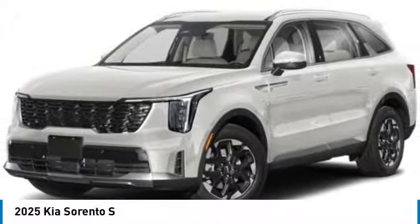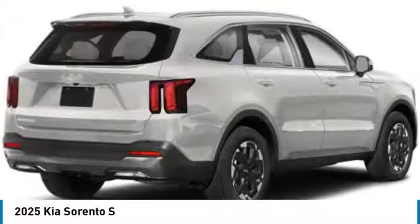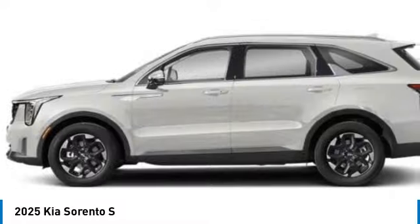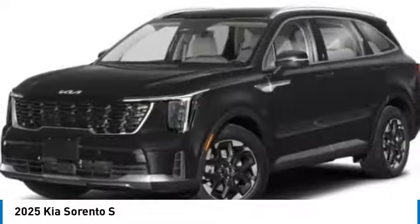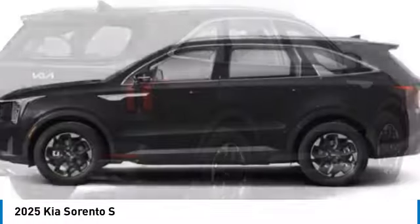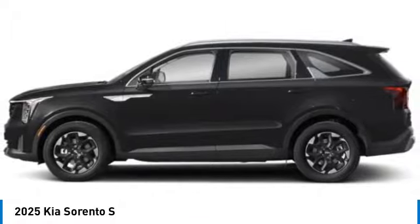Looking for the right vehicle? Check out the 2025 Sorento. The Kia Sorento is a comfortable-riding, powerful, compact SUV loaded with impressive standard features. Take one look at its stylish, sleek design and you'll want to cross over to a Sorento.